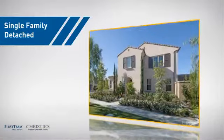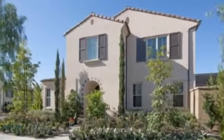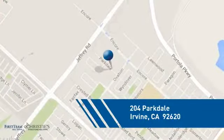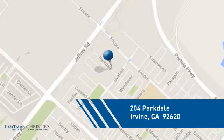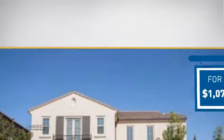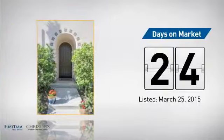This detached home is a great choice for families who want the privacy of their very own lot, and it's located in the Irvine area. Currently listed at just under 1.1 million dollars, it's been on the market since March.